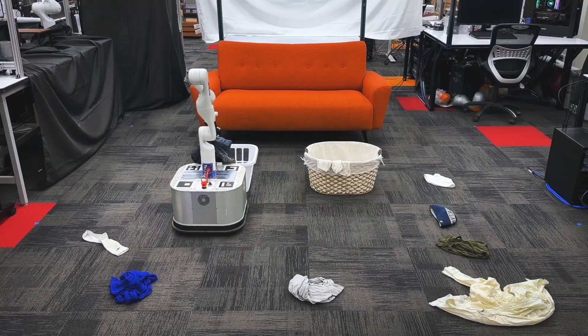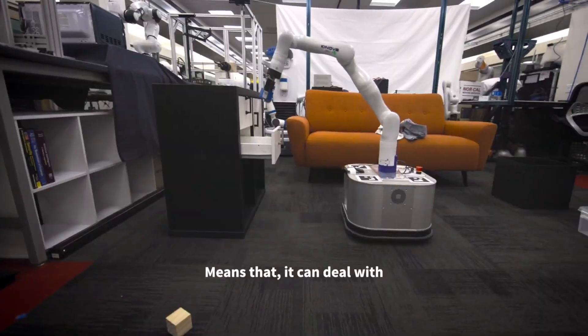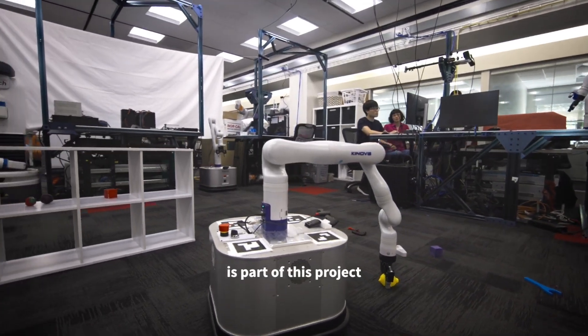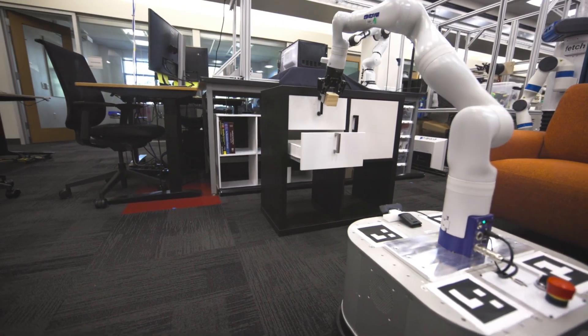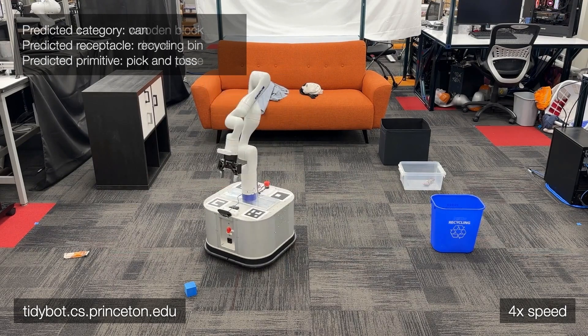TidyBot is rewriting the rules of household chores. Imagine a robot that doesn't just help with cleaning, but actually learns your specific preferences — where you want your items placed, how you like things organized, and even adapts to your unique style. That's exactly what TidyBot does, and it's powered by cutting-edge AI technologies.